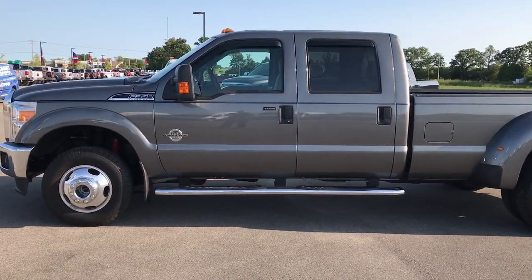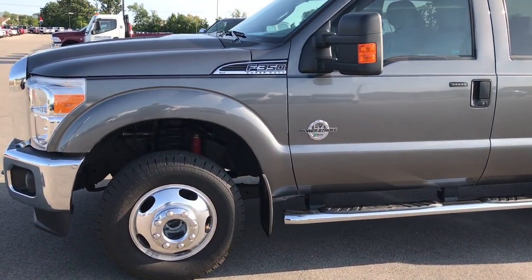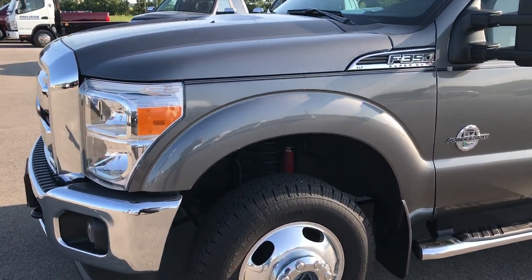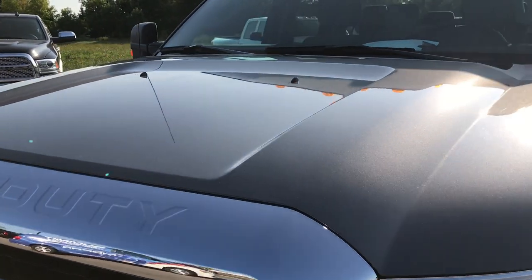This is stock number 9167. 2014 Ford F350 crew cab, long box, dual rear wheel. This truck has a 6.7 liter Power Stroke diesel.